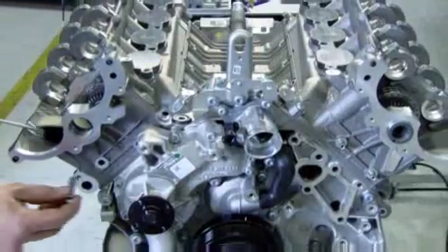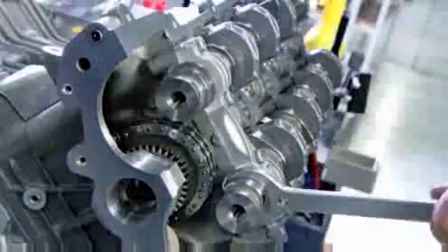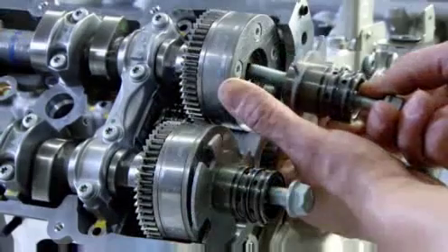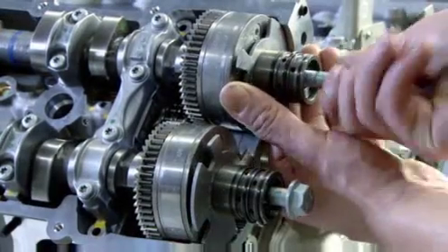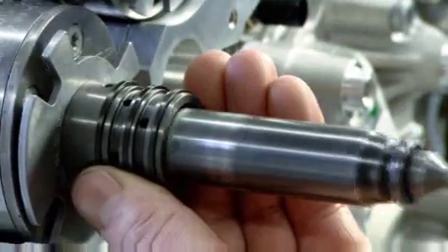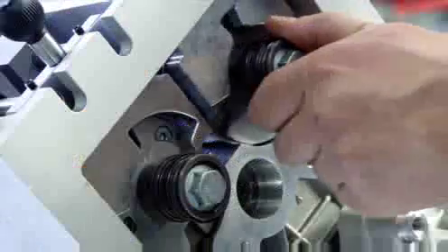Once the cylinder heads have been attached, it's time to assemble the heart of the engine control — the camshaft. It enables a larger stroke and longer valve opening times, delivering more power. Above all, the timing must be precisely adjusted.